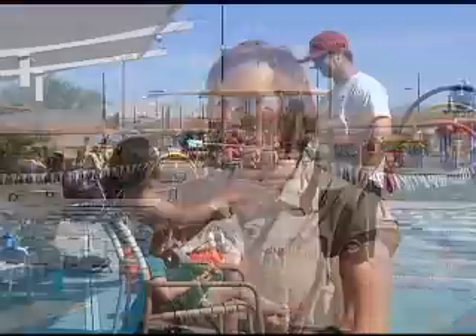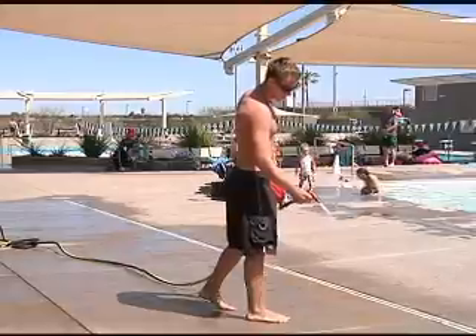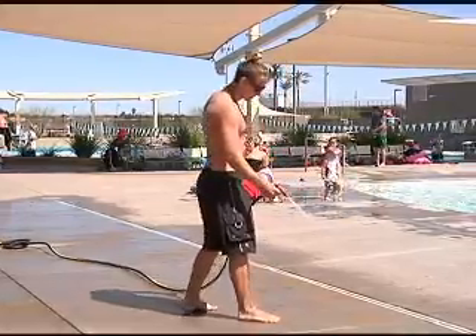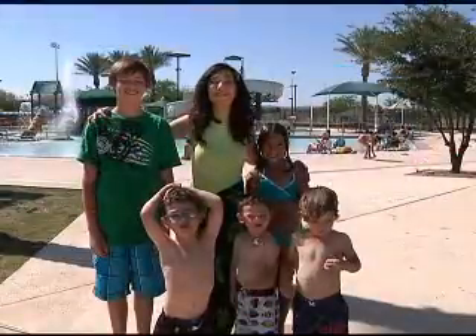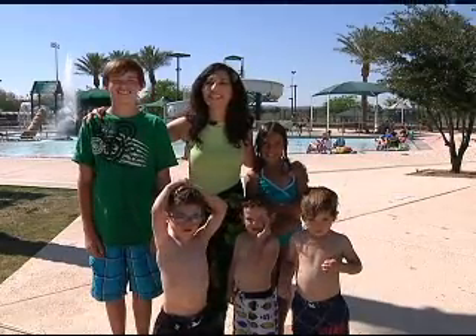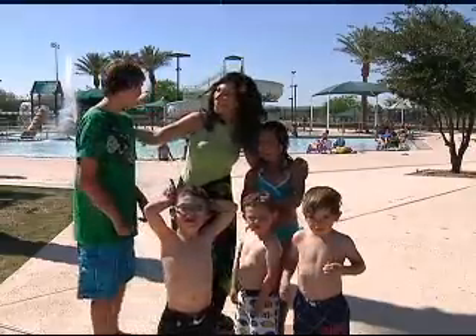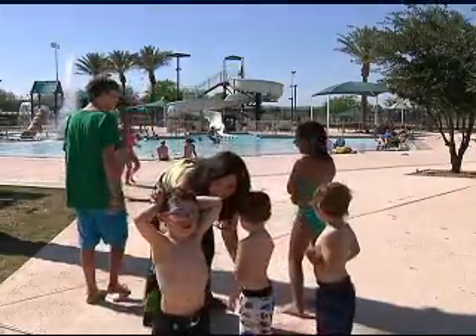I'd like you to come out and visit one of our aquatic centers. We have a great aquatic staff, currently training and preparing to allow you to swim in a safe and inviting environment. Well, that's our show for today. Thanks so much for watching. We hope you enjoyed these great summer ideas. Until next time, come and play Chandler. Let's hit the pools!